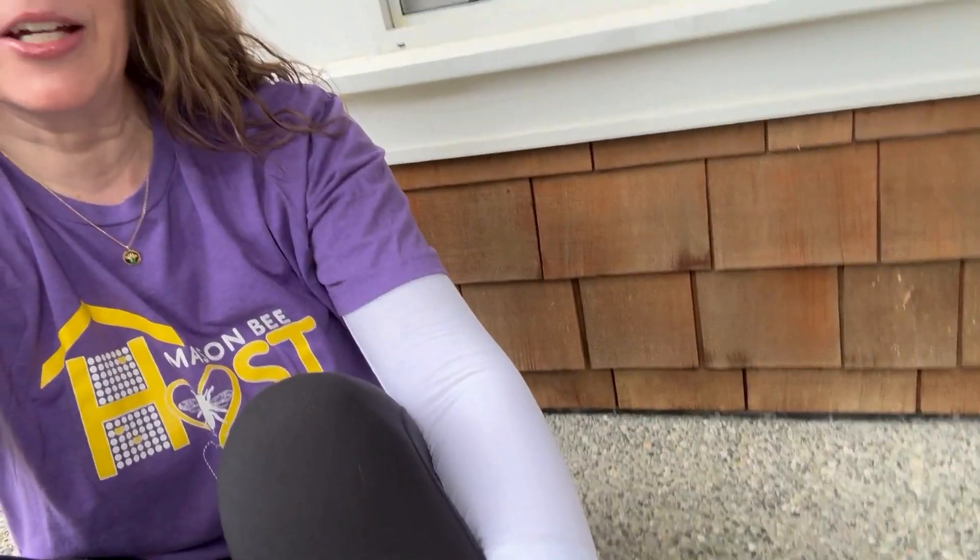Hey everyone, it's Tira with Rent Mason Bees. Why am I sitting on the ground on my front porch in front of my window? Well, I teach you guys all the time about sometimes your Mason Bees don't come back to your nesting block.